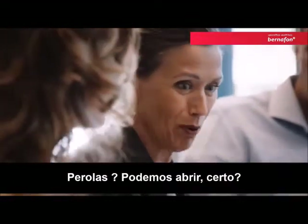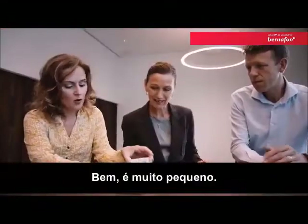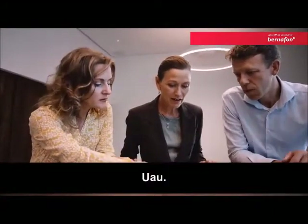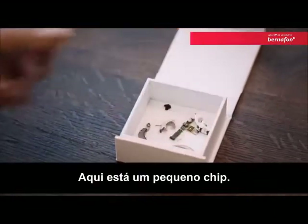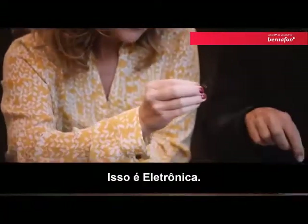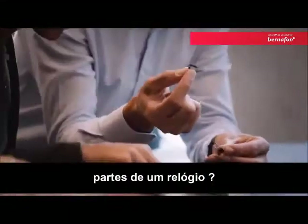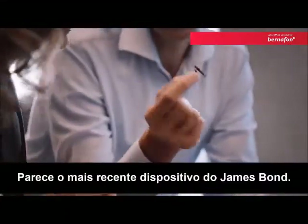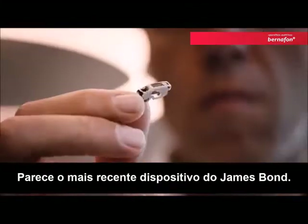Legos? Pills? We can open it, right? Let's open it. Oh, wow, it's really small. Here's a tiny chip. This is like a satellite. It's electronics. It looks very high-tech, doesn't it? Parts of a watch. Look how tiny that is. Looks like Q's latest James Bond gadget.